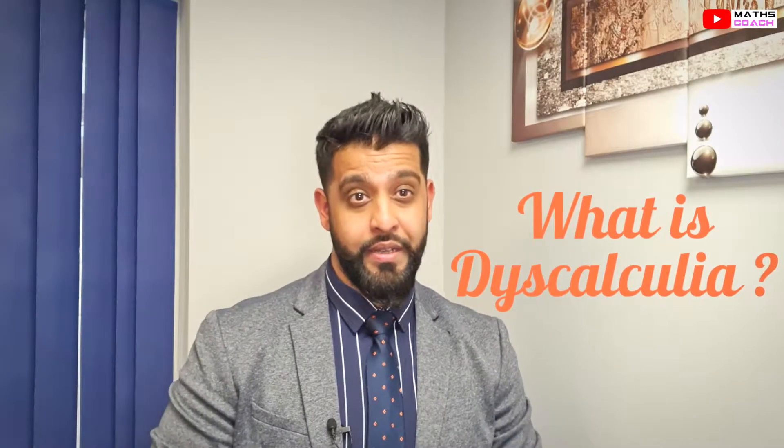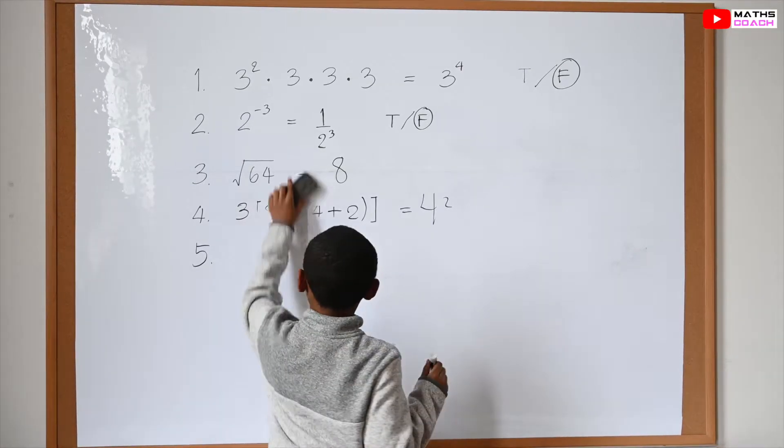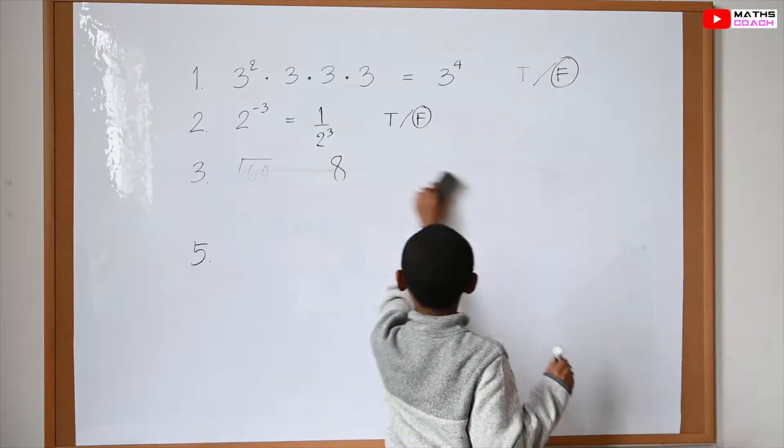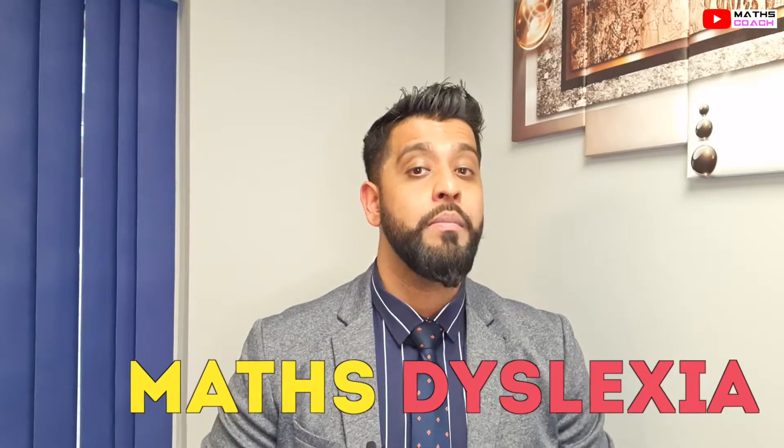So what is dyscalculia? Dyscalculia affects an individual's ability to learn number concepts and anything relating to mathematics. It hinders a person's ability to perform accurate mathematical calculations, use logical reasoning, and solve mathematical problems. It is sometimes known as number dyslexia or math dyslexia.